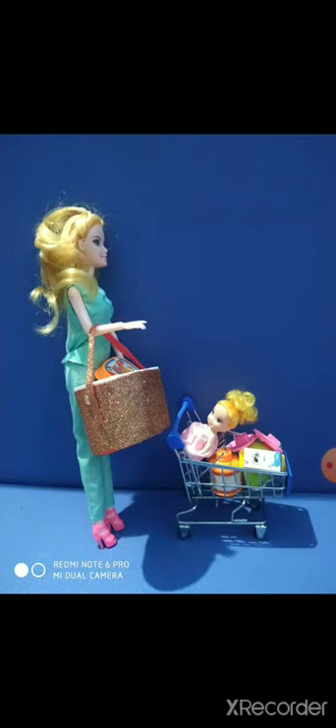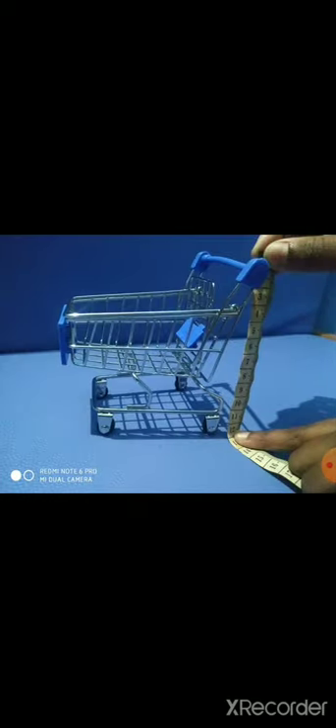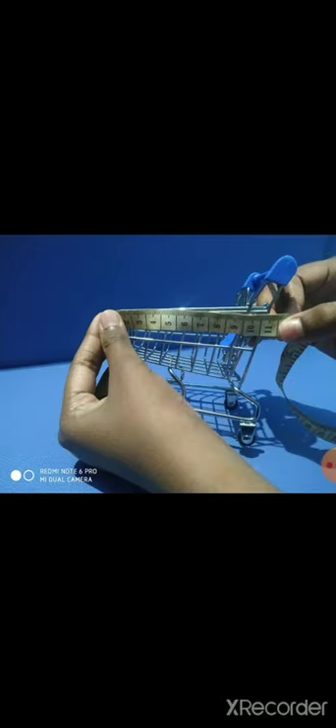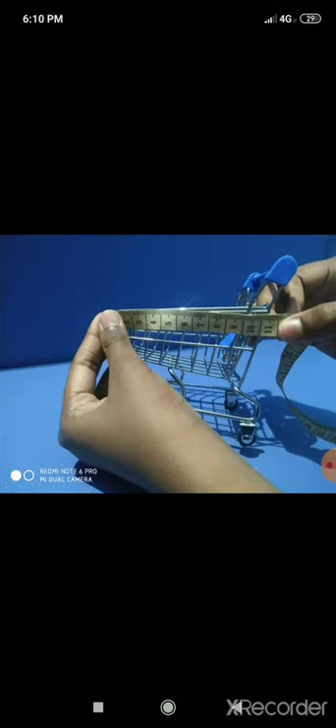This miniature shopping cart is made with good quality stainless steel material and also coated with a thick plastic material. It features a flip-up child seat and has two pairs of working wheels. The height of this shopping cart is 12 centimeters or 4.5 inches, and the width is 10 centimeters or 3.5 inches.